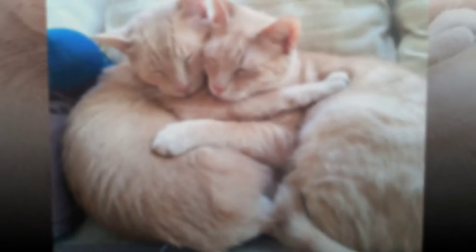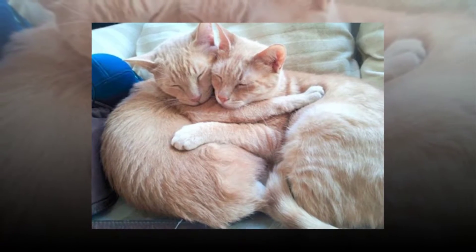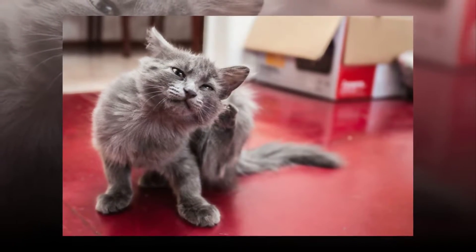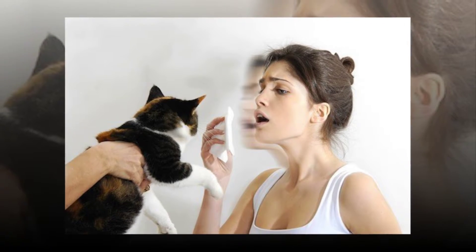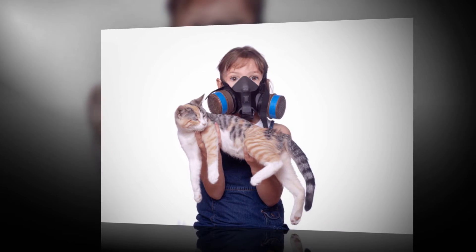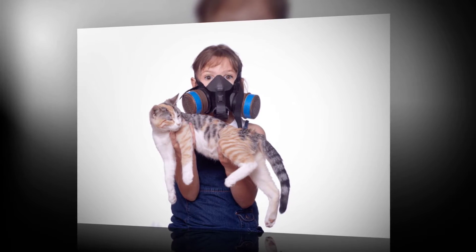Cat allergies are normally treated with antihistamines and decongestants. Those that experience asthma attacks or other forms of allergies normally take antihistamines. Decongestants, on the other hand, are normally used to cure coughs and swollen nasal passages. Sometimes, doctors will recommend allergy shots as well. Allergy shots can help to prevent the attack, especially if someone is really allergic to cats. They are a good form of treatment and prevention, and they can also help to decrease the risk of allergies affecting the individual.